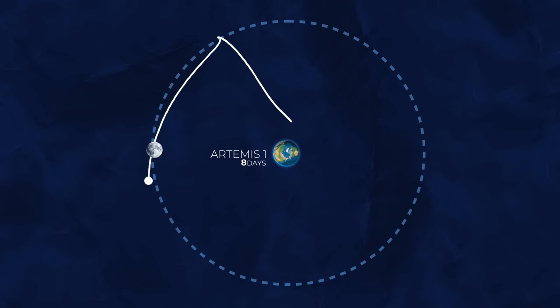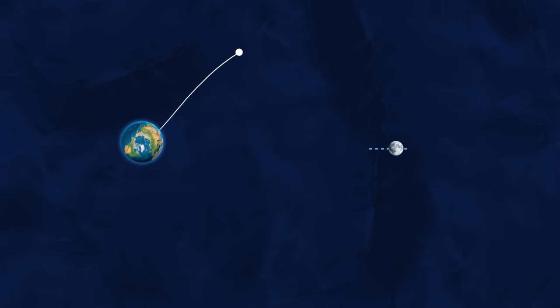This trajectory may seem unusual at first, but when we look at it from the Moon's perspective, it starts to make a lot more sense, and we can see how the Moon captured Orion.